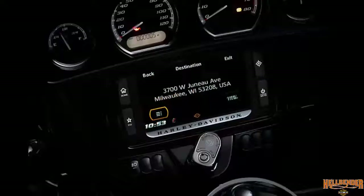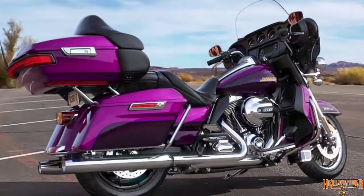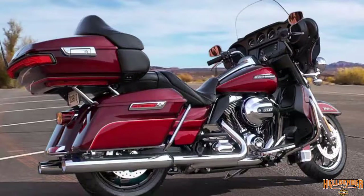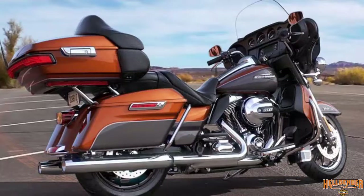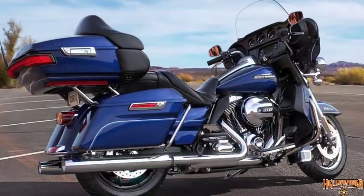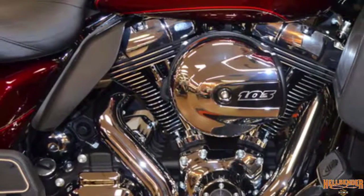The color options for 2016 are: purple fire with blackberry smoke, cosmic blue pearl, mysterious red sunglow with velocity red sunglow, amber whiskey with charcoal pearl, billet silver, superior blue, and vivid black.